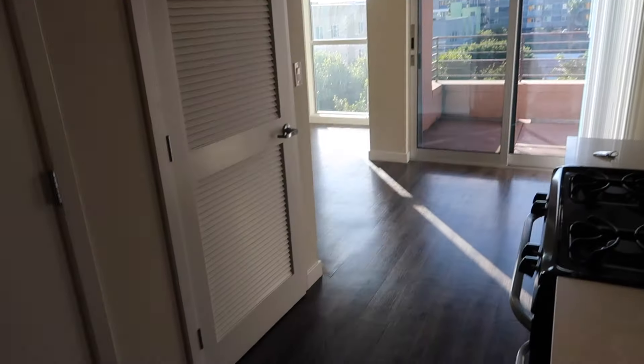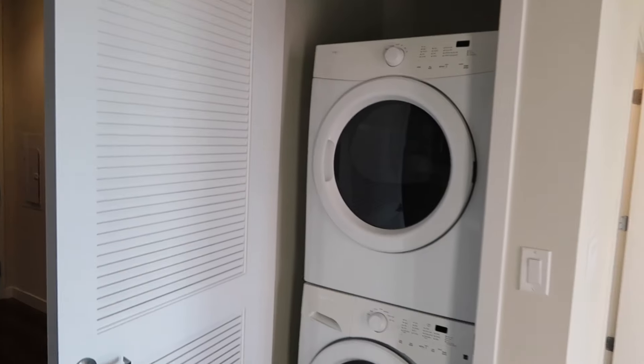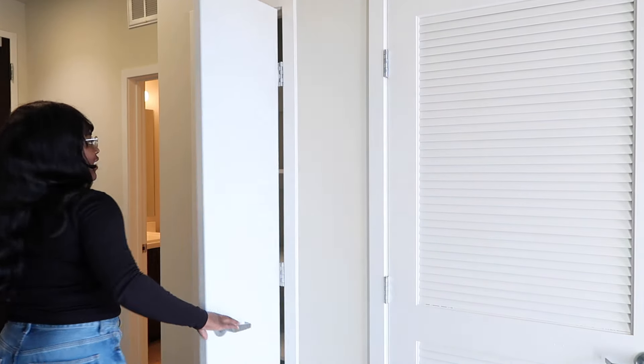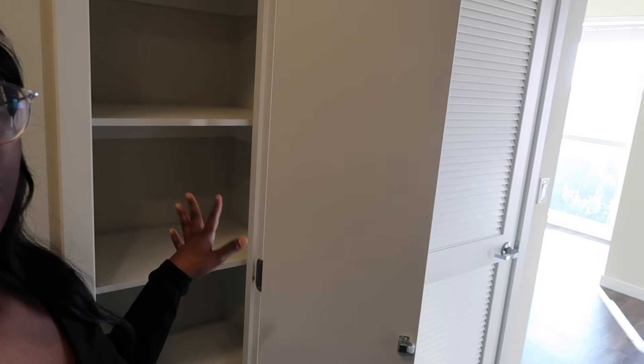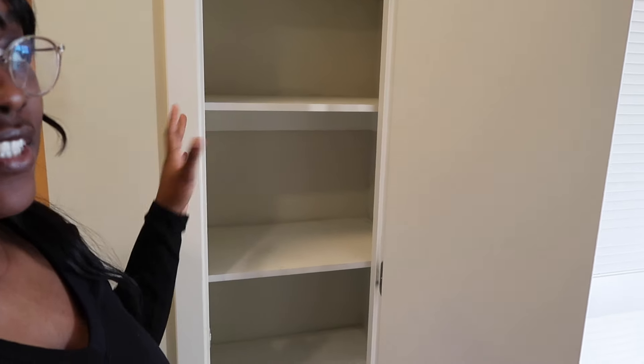In this closet we have the washer and dryer in-unit — that was such a necessity, I literally cannot live without that. They're huge! Then over here we have a little additional storage closet. I'm going to use it as a multi-purpose storage area — I'll put jewelry, purses, accessories, and heavier coats in here, since I don't have a super large walk-in closet. I think it'll free up some space.